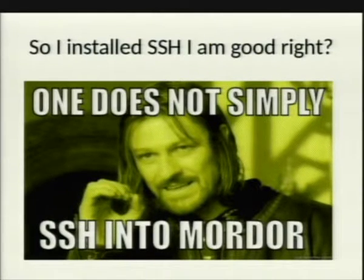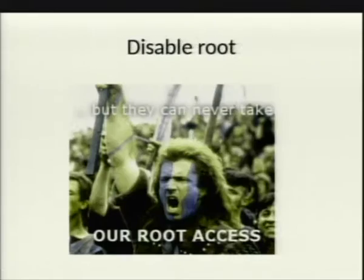You installed SSH — you're done, right? One does not simply SSH into Mordor. There are a lot of hardening practices for SSH even though it's a simple program. First practice: disable root. You should never log on to SSH as a root user. Log in as another user and switch users, or run sudo. One key reason is that if some encryption suite is completely broken and your session is compromised, you'd have your full SSH password for root exposed. If you were logging in as a common user, the attack vector is much smaller.